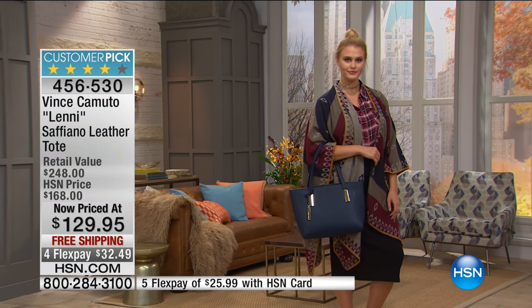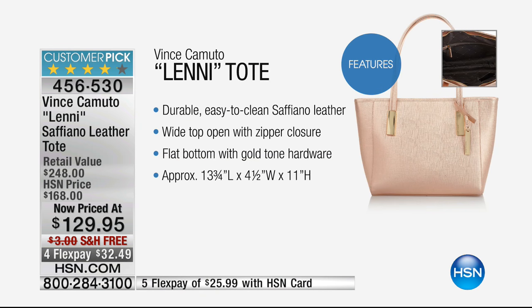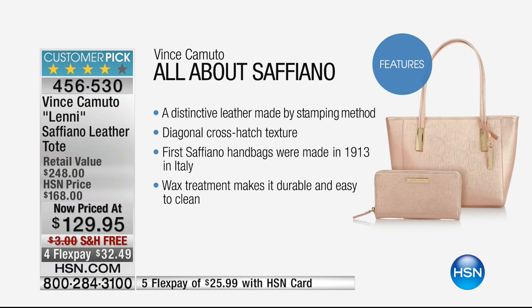Saffiano leather is so strong and durable — that's why the big expensive handbag designers use it on their bags costing five, six, seven, eight hundred dollars. Easy to clean, nice wide opening, flat bottom, gold-tone hardware on all choices. The cross-hatch stitch gives it a beautiful texture. And in fact, the first saffiano handbags were made in Italy in 1913. The wax treatment is what makes it more durable.